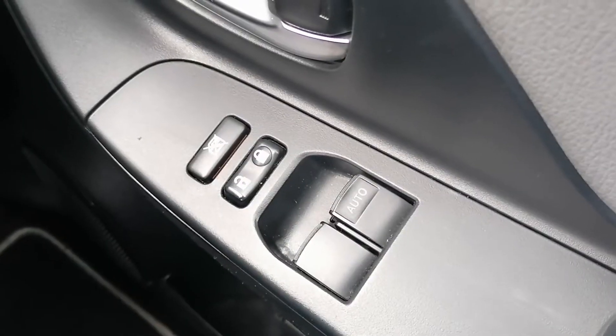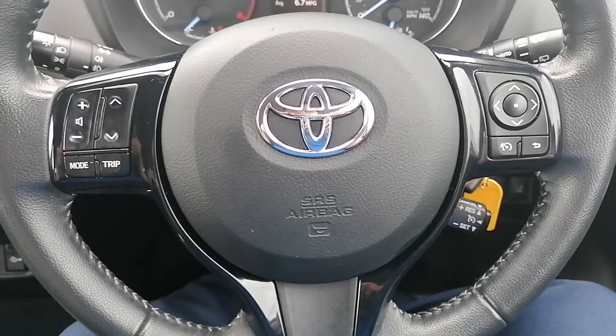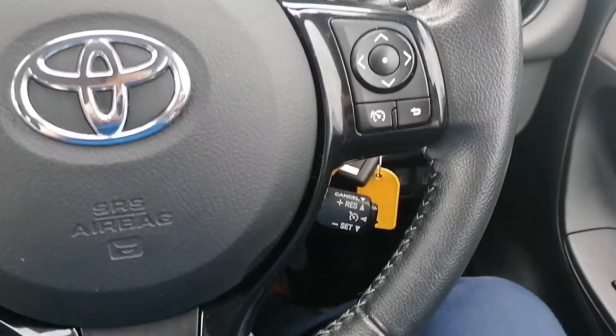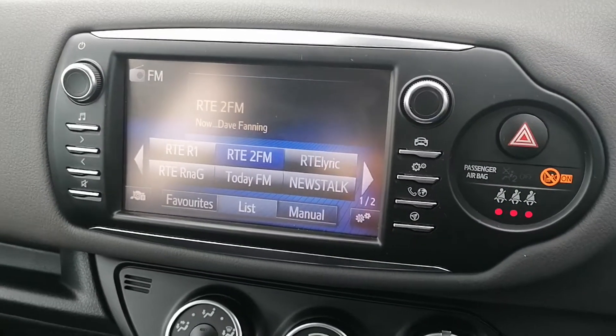It's got electric windows and electric mirrors, automatic headlights, a multifunctional steering wheel with built-in radio controls and built-in cruise control also. Touch screen radio with built-in Bluetooth.